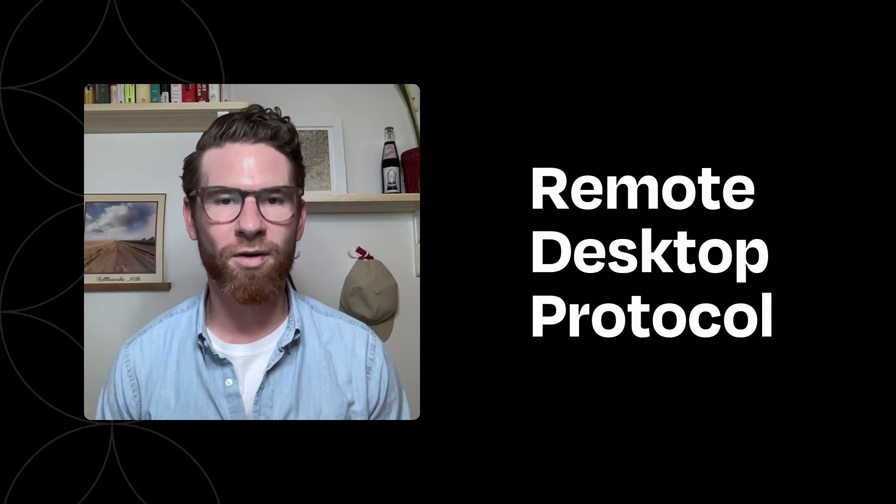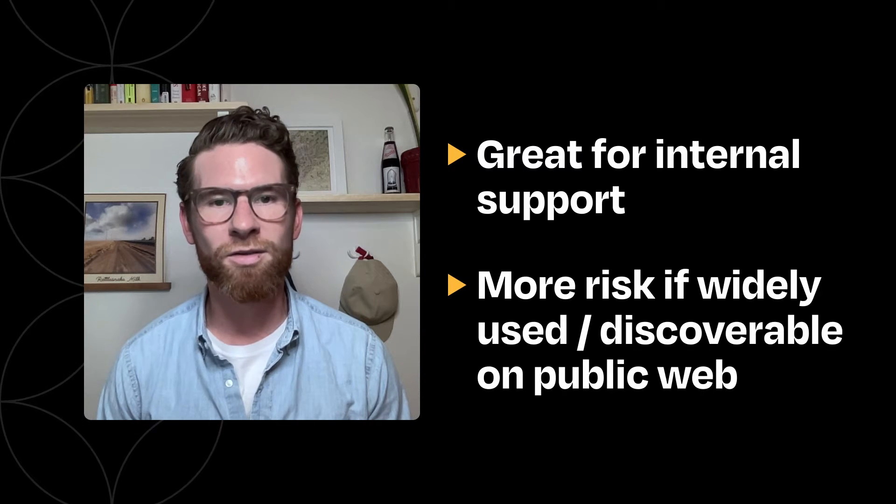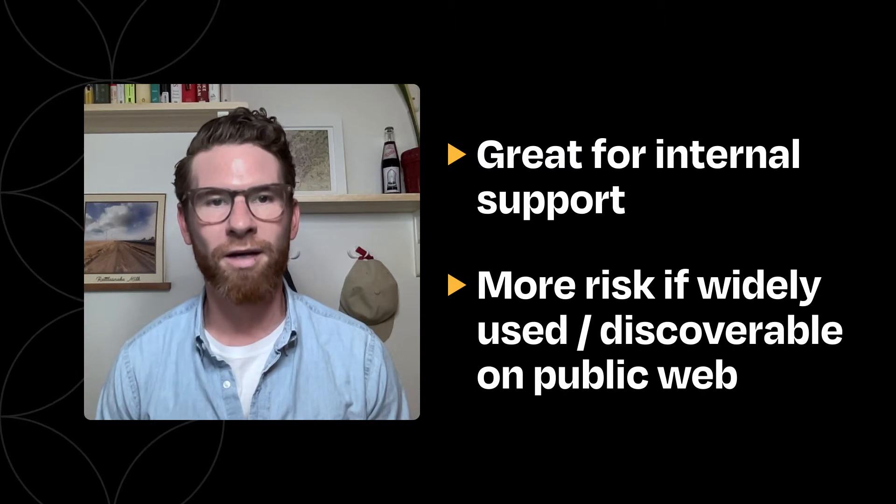That's the case with Remote Desktop Protocol, or RDP. It lets the user connect to and operate computer and network resources remotely. RDP is great for internal support, but becomes especially risky as soon as it's more widely used or discoverable over the public internet.